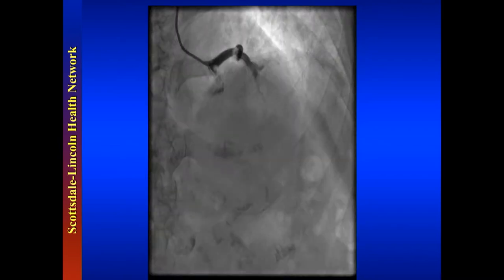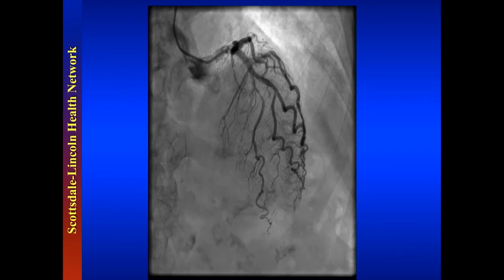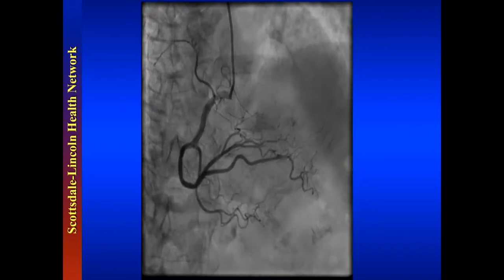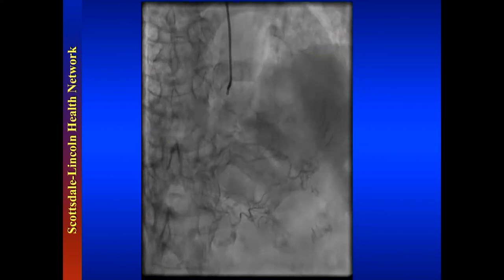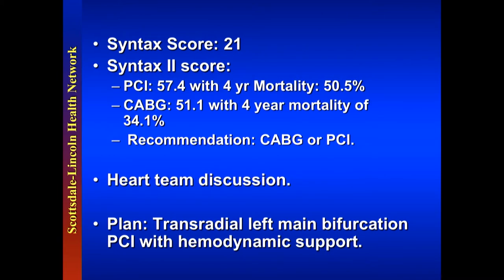The cranial view shows mid-LAD disease as well. The right coronary angiogram shows some collaterals distally supplying the lateral wall. Her SYNTAX score is about 21. SYNTAX 2 score for PCI is 57.4; for bypass it's 51.1 — so the recommendation is either bypass or PCI. After a heart team discussion with the surgeon, primary cardiologist Dr. Isaac, and the patient — the patient preferred PCI over bypass. The plan today is transradial left main bifurcation PCI with hemodynamic support and possible rotational atherectomy.